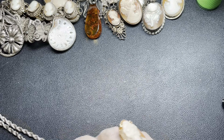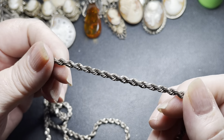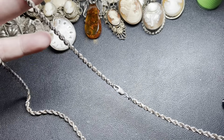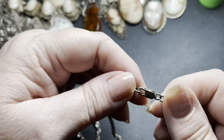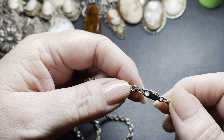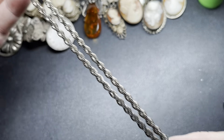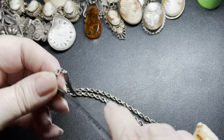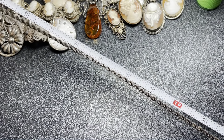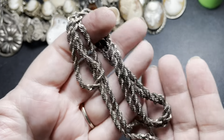Next we have this beautiful chain — a 30-inch sterling rope chain. Look how thick this beauty is. It is set on a lobster clasp, signed 925. As I said, 30 inches. On this one, I'm going to do $50.